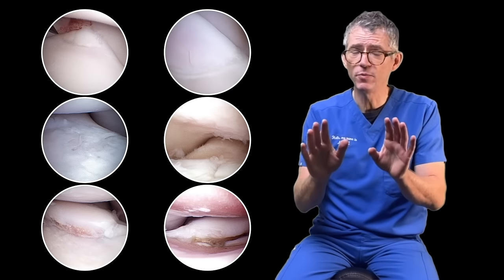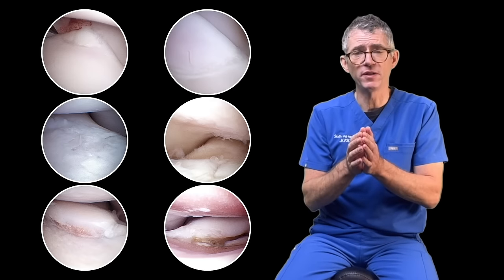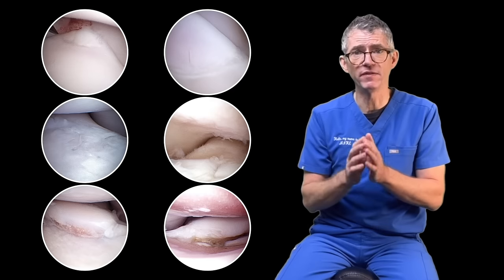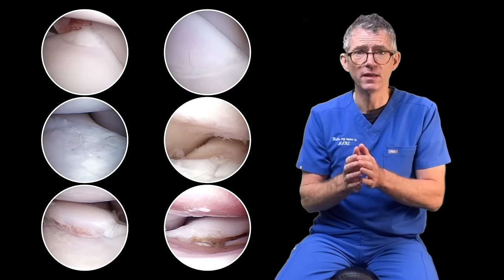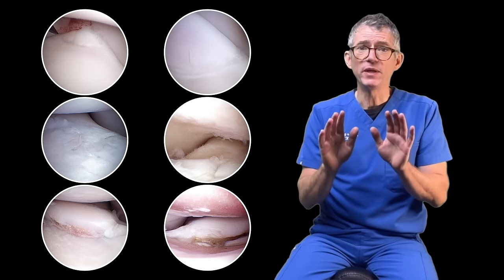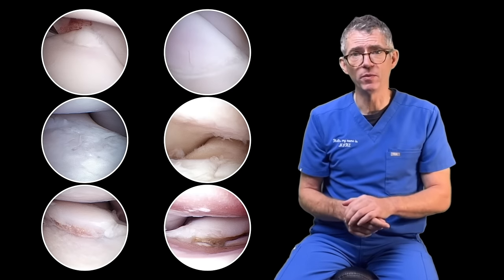Even though British people like me love our pets, one survey of British pet owners found that less than 3 in 10 lame dogs actually get a definitive diagnosis. We don't know why so few dogs get a diagnosis, but we do know that if they had, the door would have opened to a much wider range of treatment options.